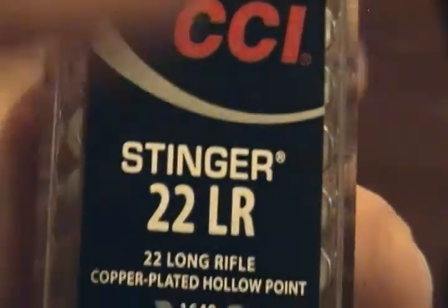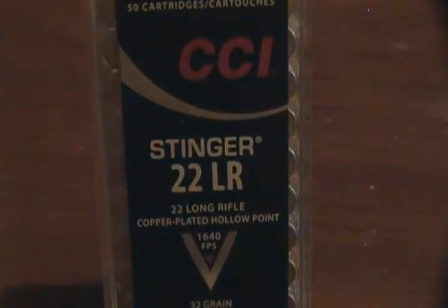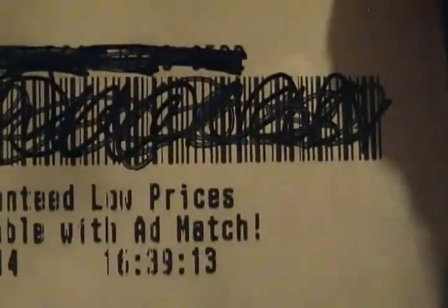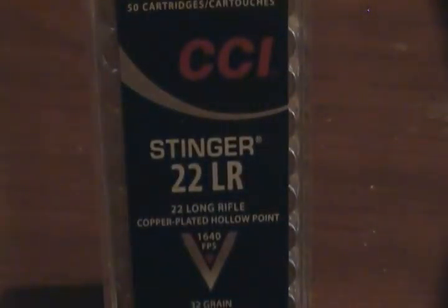So I went back the next day, and lo and behold they still had a couple of these CCI Stingers. They didn't have the 40-grain round nose 100-round packs — that's all they had. I'll go ahead and show you the receipt here: 22 Stingers, $6.47 a box, got that on 11/9/2014, and that's at $4.39.